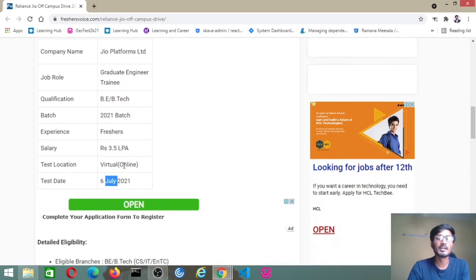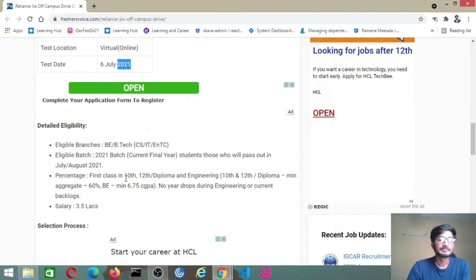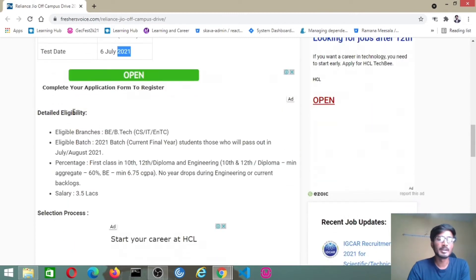So when you are going to apply, fill the details, apply for the job, then the test link will be sent on 16th July. Coming to eligibility — BE or B.Tech from Computer Science or IT, and eligible batch is 2021.